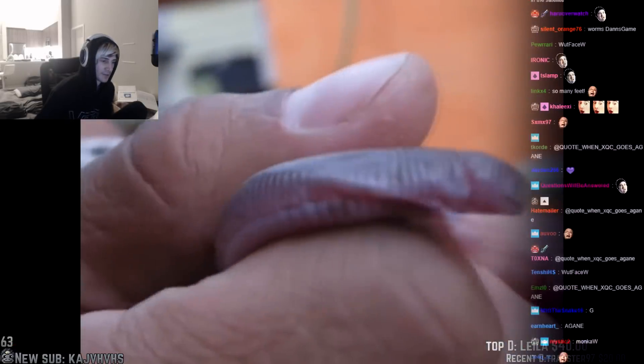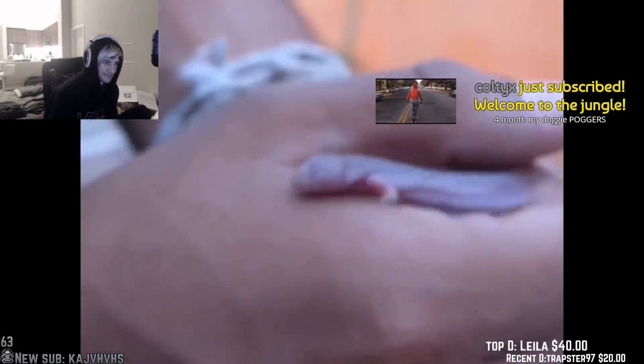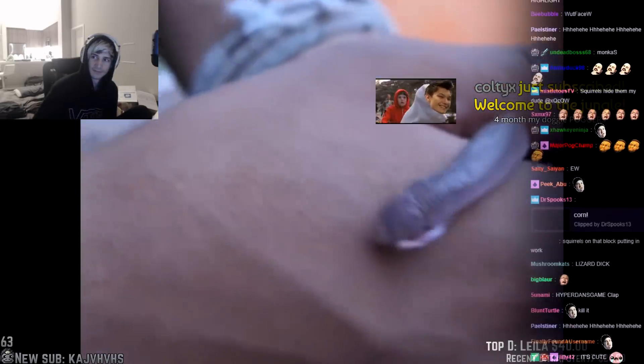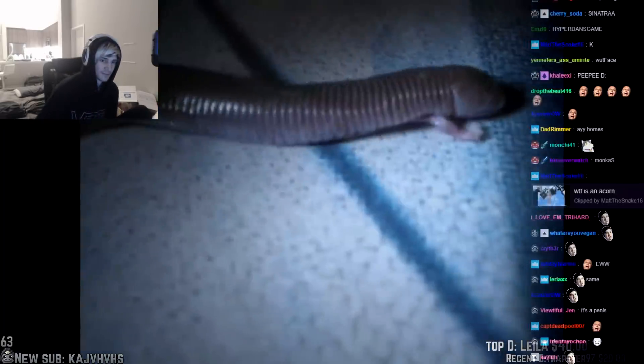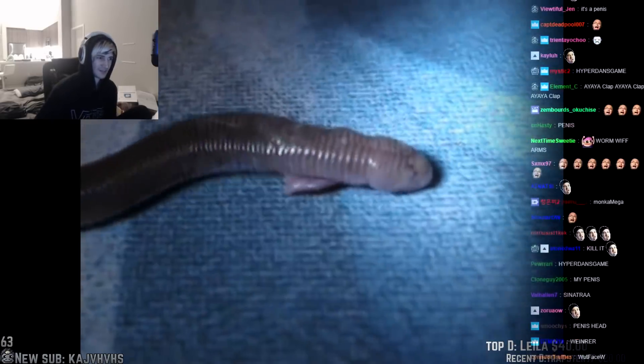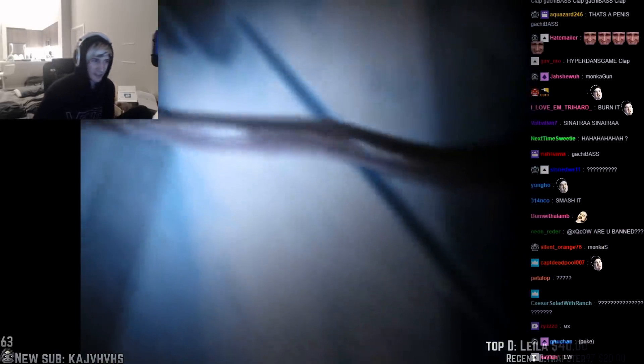This is a four-toed worm lizard, or a Mexican mole lizard. It has a few different names, but the point is it looks like a worm with little tiny arms. These pink guys are native to Mexico and love to hang out in the dirt. Do they breathe oxygen? What if you eat them? Do they stay alive inside?